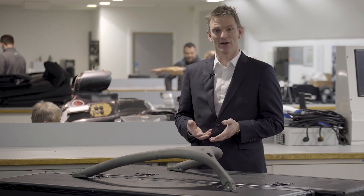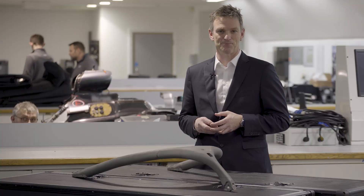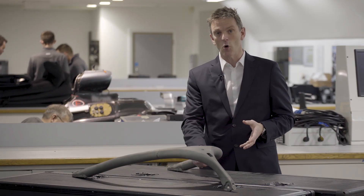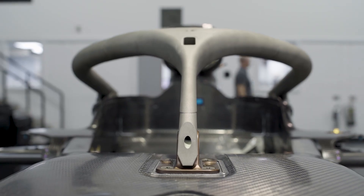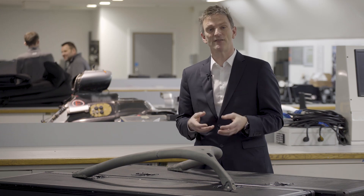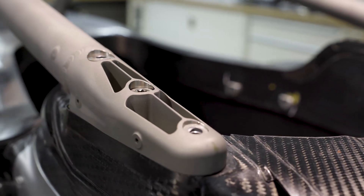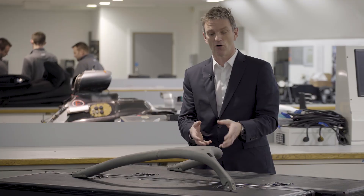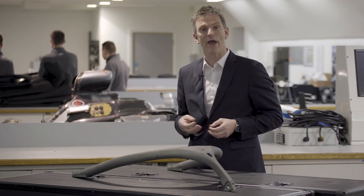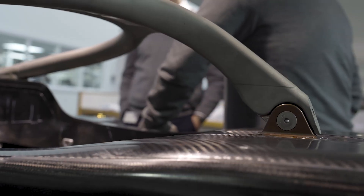In addition to the challenges posed by the Halo for the mass of the car and the loads it subjects the chassis to, there is also a substantial aerodynamic challenge. The basic Halo is a standard part, identical for all teams, and this unadorned round tube is quite bad aerodynamically. We're all permitted to modify the Halo individually — we can fit an aerodynamic fairing around it, which gives us a certain amount of scope to mitigate its aerodynamic effect. What we're aiming to do is ensure that the wake of this Halo does not affect the smooth running and powerful performance of the engine, and also that it does not damage the behaviour of the rear wing.